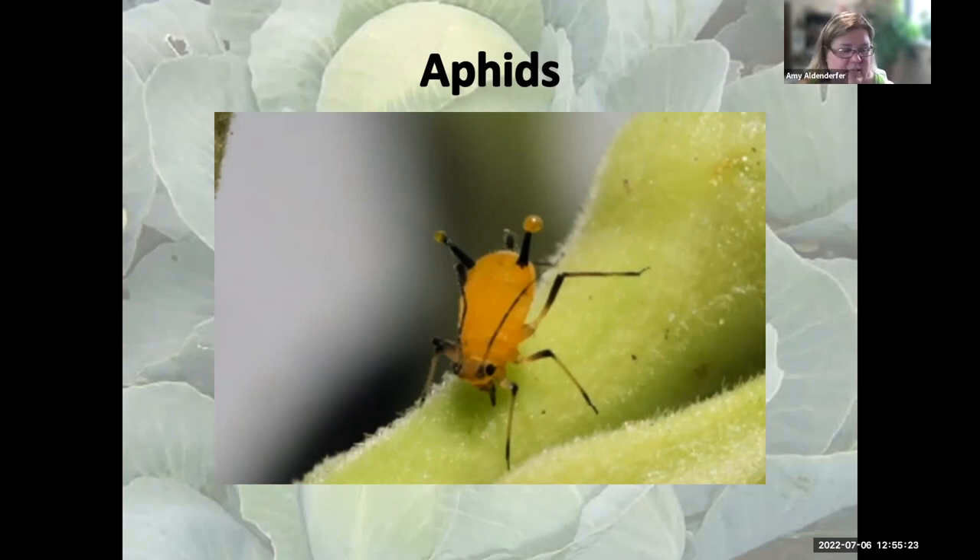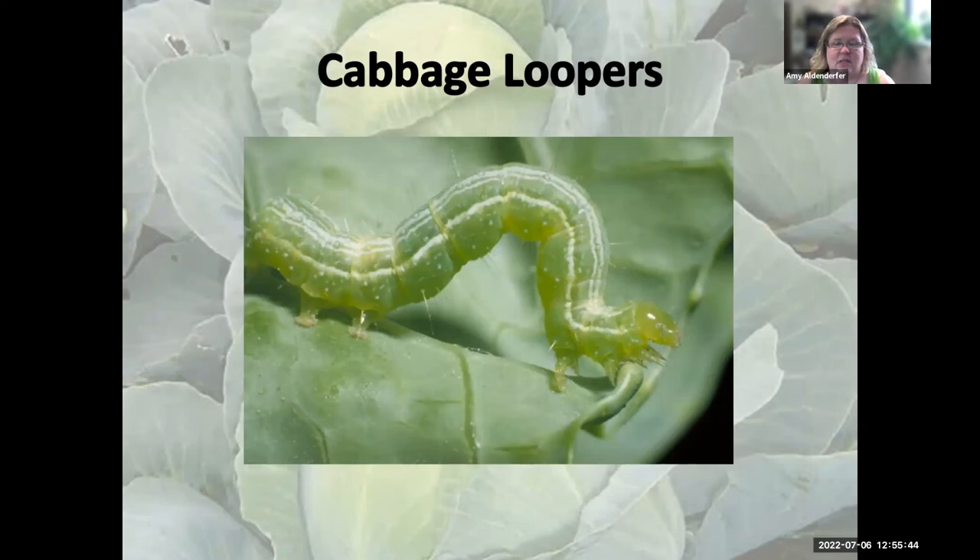Insecticidal soap basically causes 'dishpan hands' for insects — it breaks them open and dries them out. It's an organic alternative. Cabbage loopers are hard to see because they are the exact same color as your cabbage. If you start seeing irregular holes in your leaves, look for cabbage loopers. They're actually butterfly caterpillars — if you see little white butterflies flying around, that's the culprit. This pest is actually less of a problem in fall since they've often already gone through their life cycle. BT will take care of them fairly easily, or you can hand pick them.